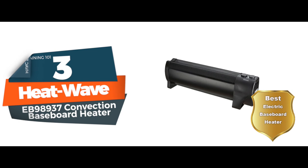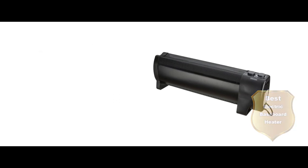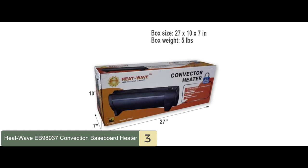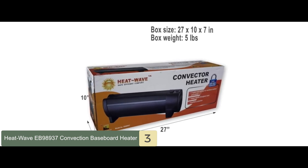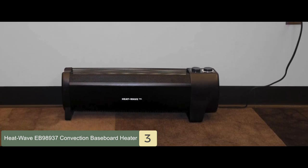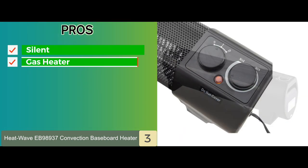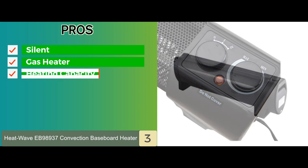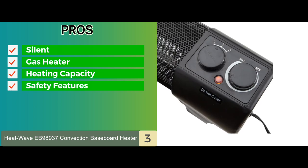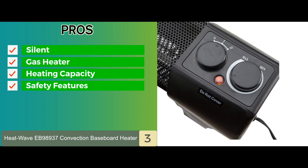Next, we have the Best Electric Baseboard Heater, the HeatWave EB98937 Convection Baseboard Heater. This heater is very highly reviewed and provides a lot of heat even on its lowest setting. The safety features prevent it from being a fire hazard — it comes with a tip-over shutoff and thermal cutoff mechanism. It can heat a room of up to 400 square feet. Its pros are: this model is completely silent, it is cheaper to run than a gas heater due to its efficiency, it is extremely powerful and provides good heating capacity at the lowest setting, and the safety features are excellent — the tip-over shutoff turns the heater off if it falls over, while the thermal cutoff stops it from overheating.